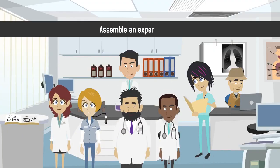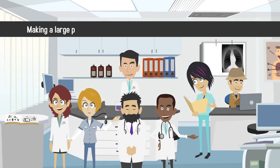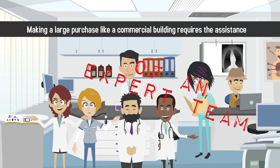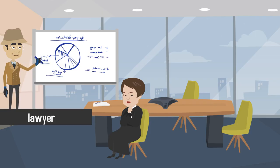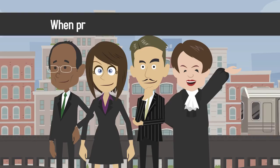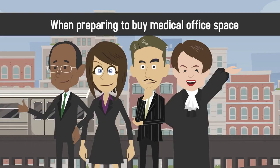Step 1: Assemble an expert team. Making a large purchase like a commercial building requires the assistance of an expert team. Be sure to involve a lawyer, commercial broker, accountant, and mortgage broker when preparing to buy medical office space.